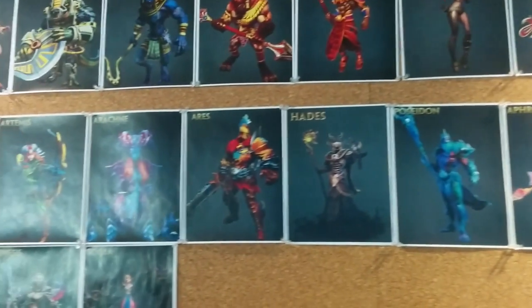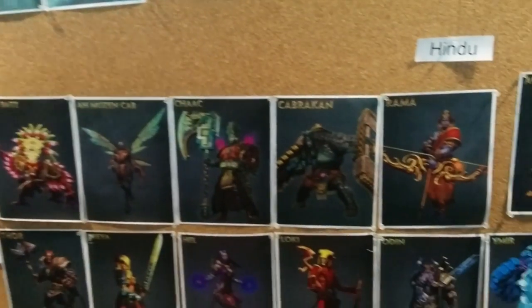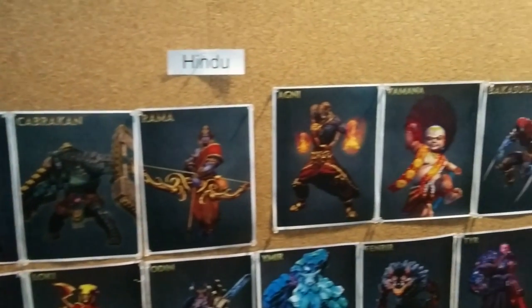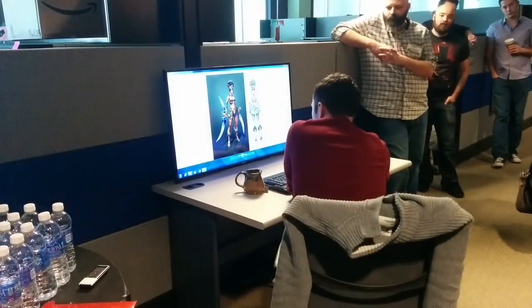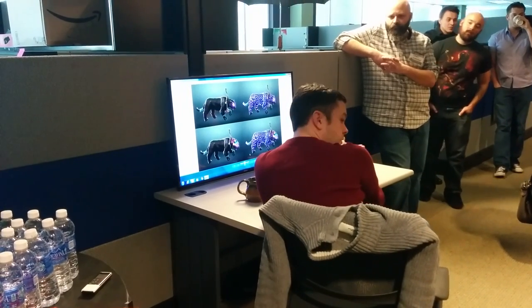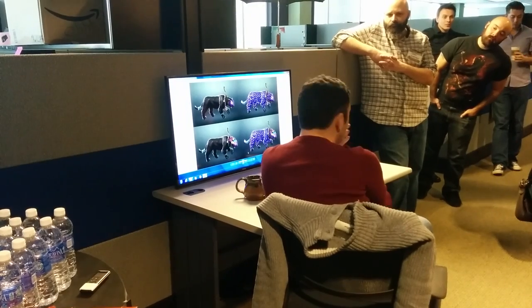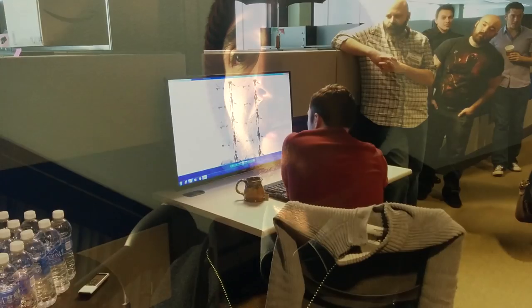They have basically one person that helps with researching the lore of the gods and the mythology, and they go to her and they're like, 'Hey, we need this kind of god or that kind of god.' She points them to the right character, and then it goes to the concept artist where they make sketches — a bunch of generic sketches at first — and then they make them more specific until they all agree on one.